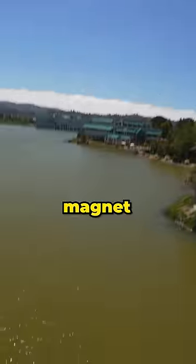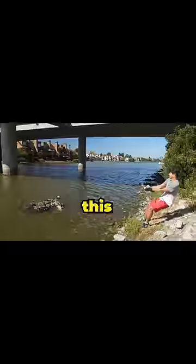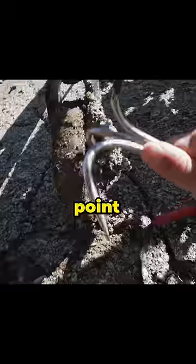Welcome back to part two of magnet fishing. In the last video, me and my friend pulled a shopping cart from this lake. After examining the shopping cart, we found it belonged to a market called Knob Hill — and this is where the market is.